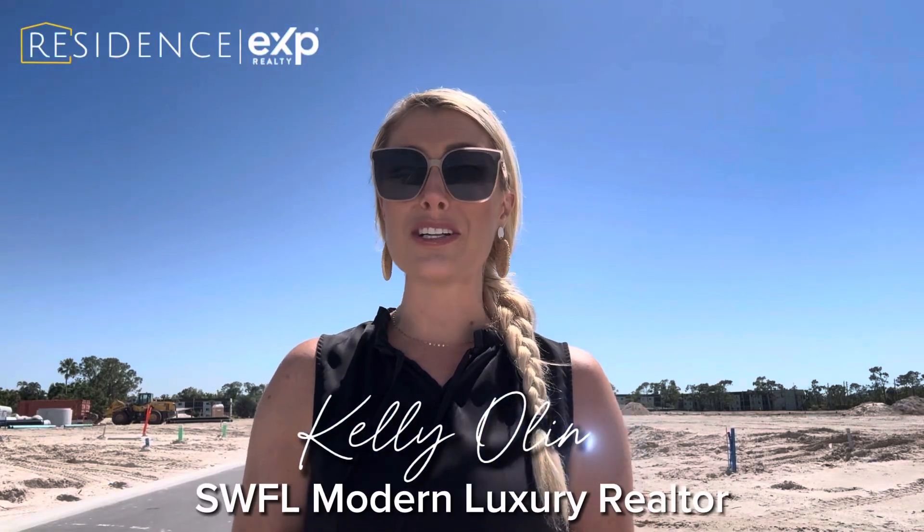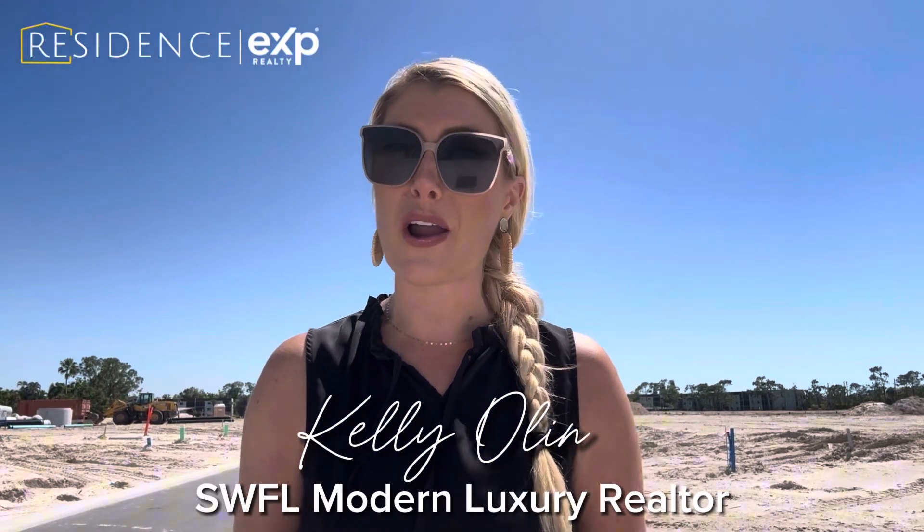Hi, Kelly Olin, your modern luxury realtor here at Bonita del Sol for a quick update for you. Today is Tuesday, March 19th. I did a video a couple weeks ago and I've been able to connect with many of you who've been watching and excited about this community, so I wanted to film an update. If you haven't seen that video yet, I will link it right up here so you can go ahead and check it out.